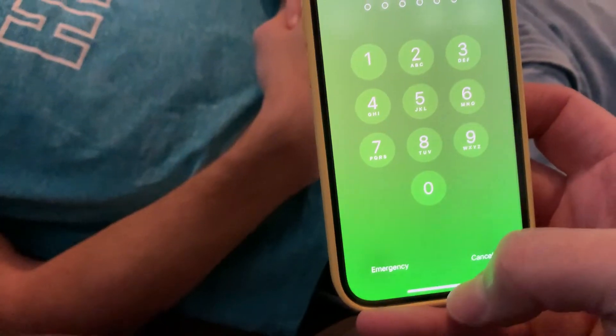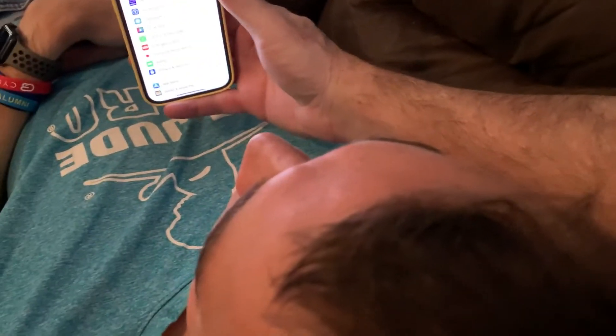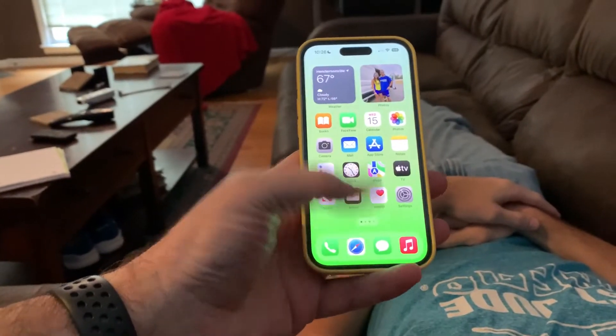The answer is yes. I tested it with my son sleeping on the couch. I pick up his phone, hold it in front of his face, and presto, I now have access to anything on his phone without him knowing.